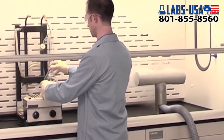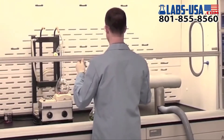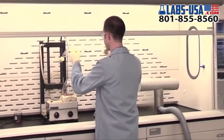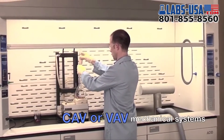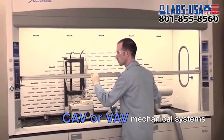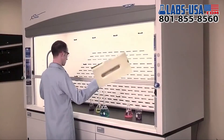This method of bypass inflow manipulation yields zero static pressure change in any sash position, resulting in a constant volumetric rate of air into the hood for constant air volume applications, and sufficiently restricting the bypass when used with a variable air volume mechanical system.